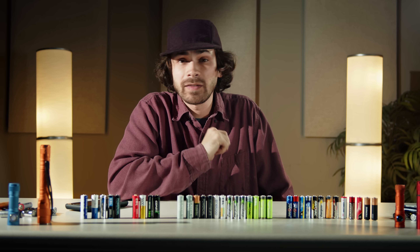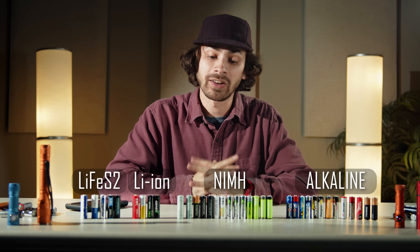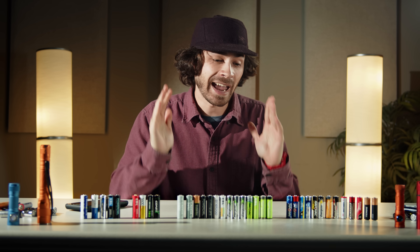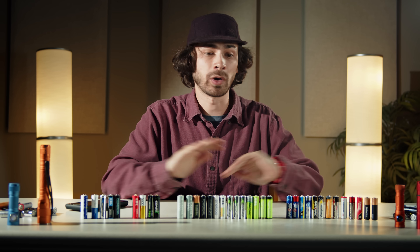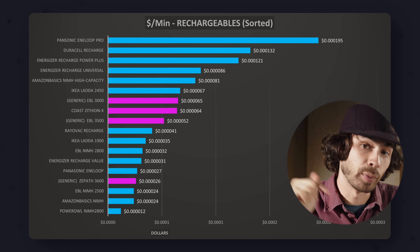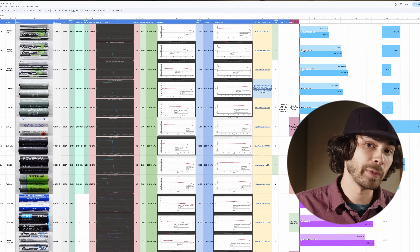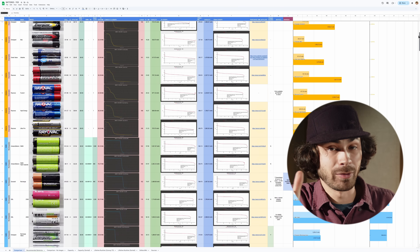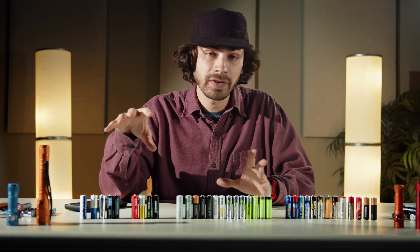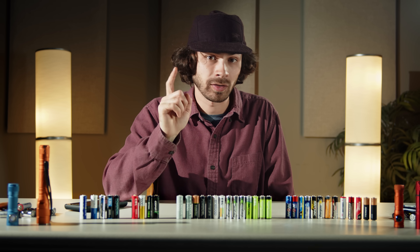I purchased 37 different battery packs representing four distinct types. I spent months putting each through three separate tests designed to give as accurate and comprehensive an overview of all the options as possible. Then I compared those test results with the prices for each of these batteries to determine which was the best value, and I made all of that information available to you for free in a public spreadsheet linked below. The point of this video is to explain the differences between these battery technologies and to make easy and clear recommendations for you.